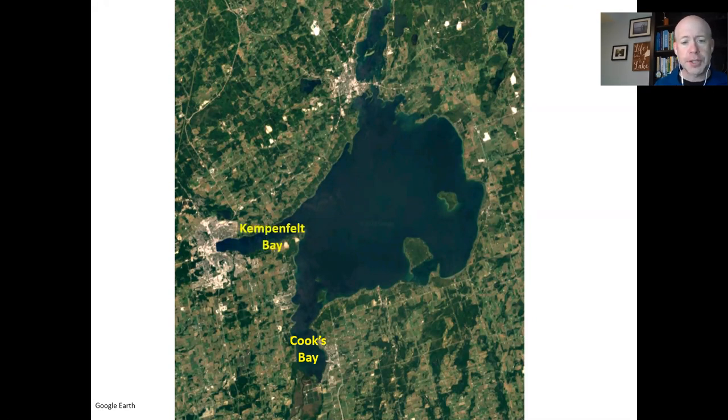This arm moving off to the west is Kempenfeldt Bay, where the deepest depths in the lake are — 42 meters at the deepest spot. Because it gets so deep so fast, it has very clear waters and almost resembles a tiny version of Lake Ontario. The rest of the lake is called the main basin, which almost resembles Lake Huron.